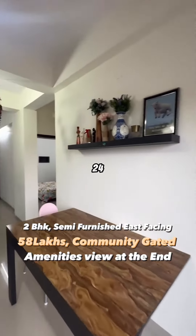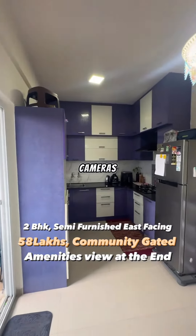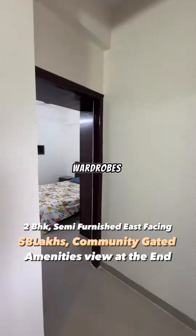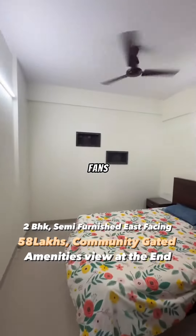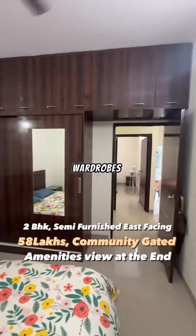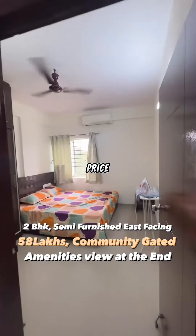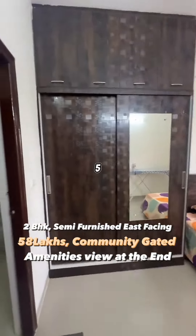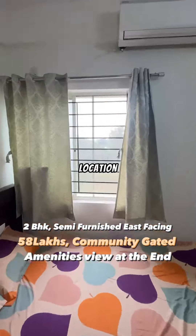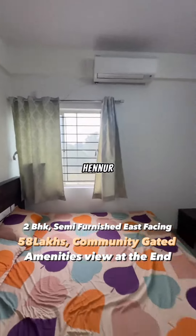The property has 24-hour security, CCTV cameras, and power backup. You have a modular kitchen, wardrobes, fans, bed cots, TV units — all included in the price. The building is less than five years old, located in a gated community at a prime location on Hennur Main Road.